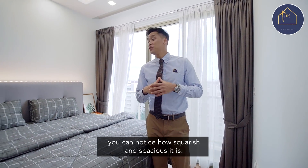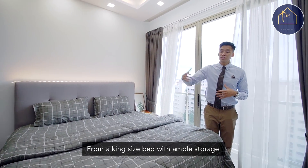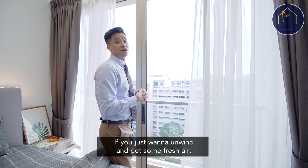Coming to the master bedroom, you can notice how squarish and spacious it is — from a king-size bed with ample storage. You even have a private balcony for the evenings if you just want to unwind and get some fresh air.